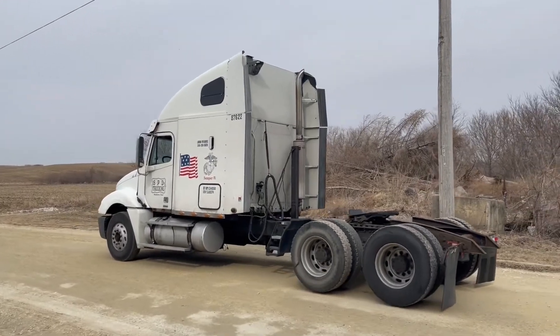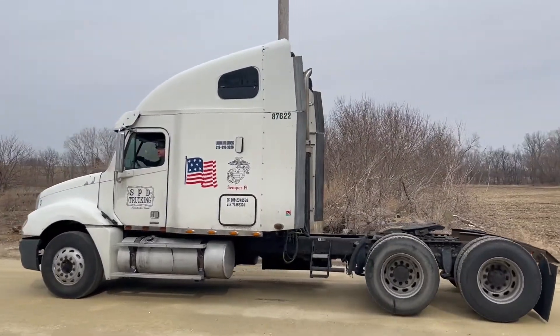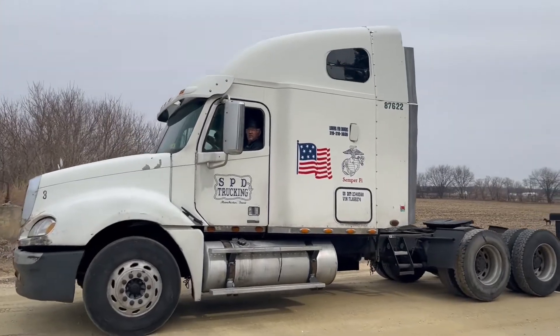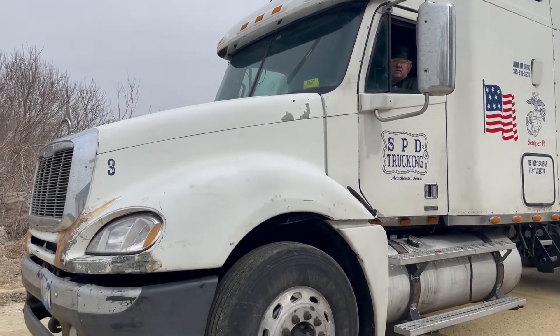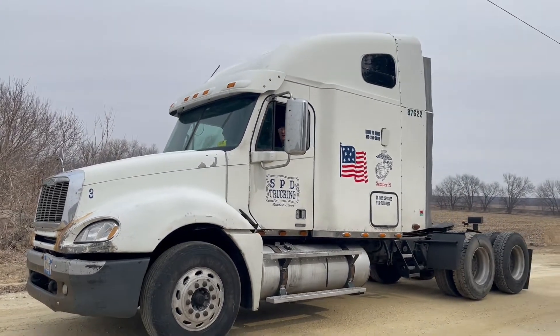Brakes engaged. Shifts forward and reverse. Pull up all the pictures with the listing. I'll have Steve go ahead and rev it up a little bit for you. The motor revs up nice.